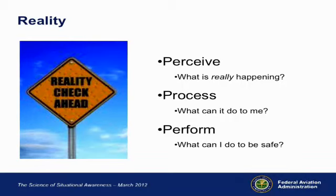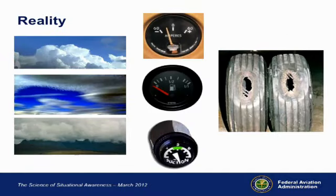Reality: I want to spend a little time on this one — what's really happening. When you look at your gauges, sometimes you really want a reading to be in the right place, but it's not. Being situationally aware and safe as a pilot means taking a hard-nosed look at reality all the time. What's really happening is different from what you would like to be happening.